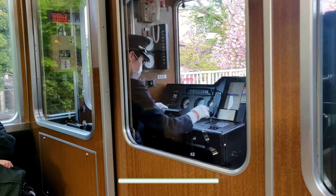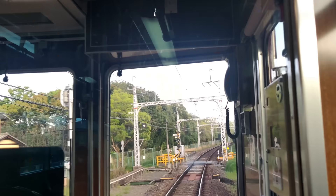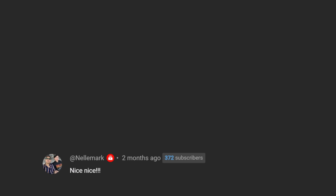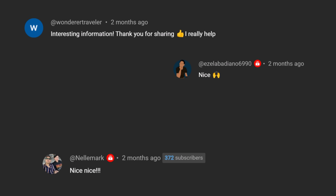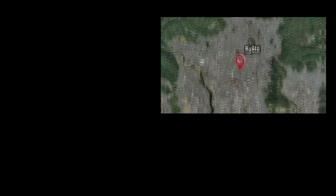If you enjoy this type of travel vlog content, please like, comment, and hit the subscribe button for more content like this. Bye!